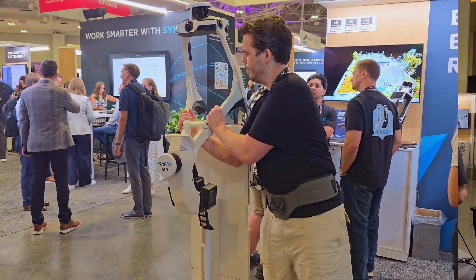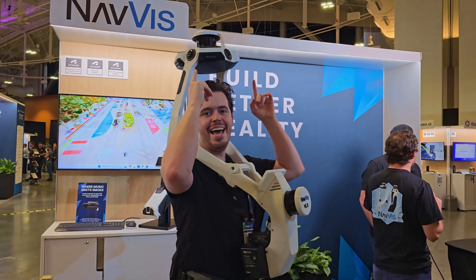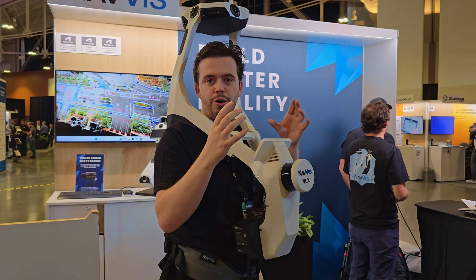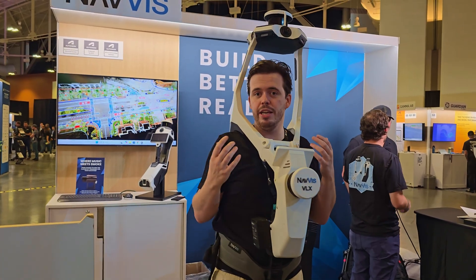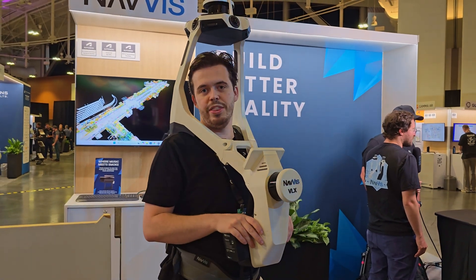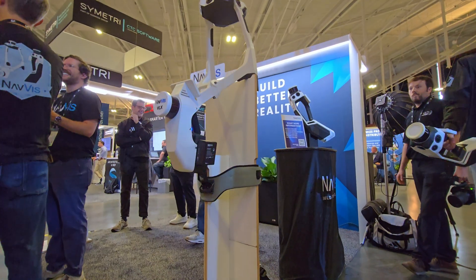I'm here at the NavVis booth and I've just put on this LiDAR scanner machine. They've got two LiDAR scanners — one on my chest and one on the roof of my head — as well as four surround cameras all the way around. All those sensors can build a three-dimensional point cloud map of any building environment that can be exported into a lot of Autodesk's toolkits and integrated into design workflows. Overall, this gives about 3mm accuracy within whatever building environment you're working in. I can see what I'm looking at on the screen display and just roam around freely with it.